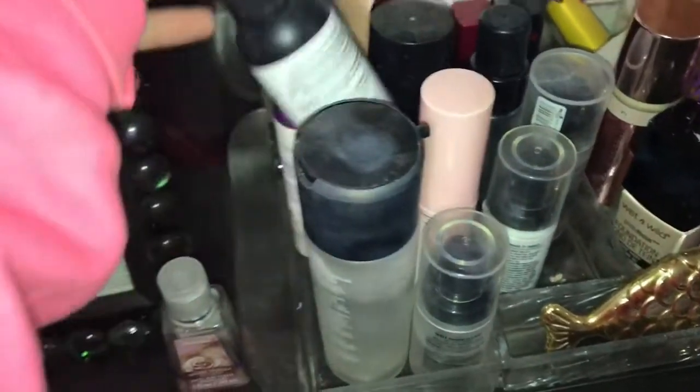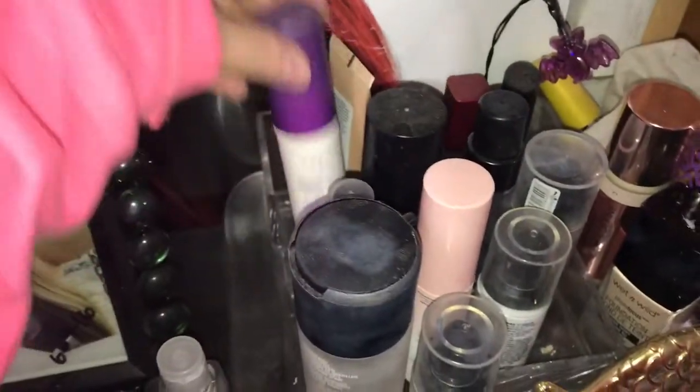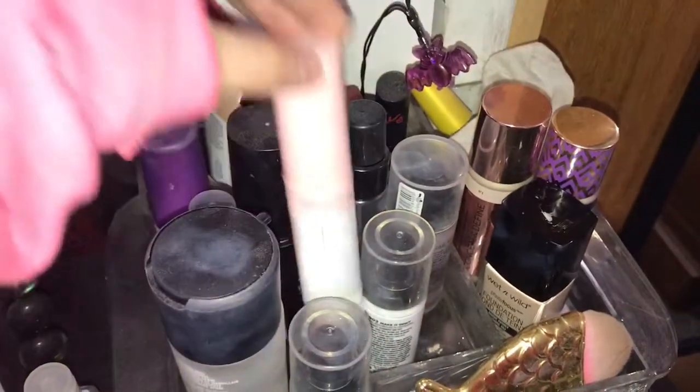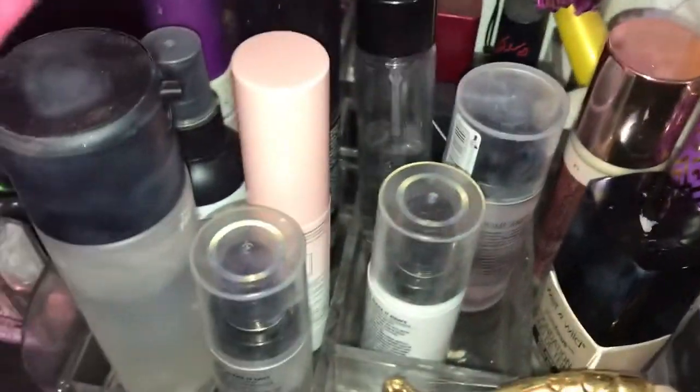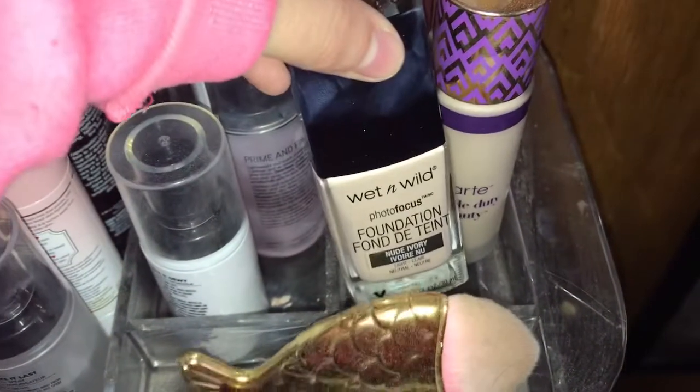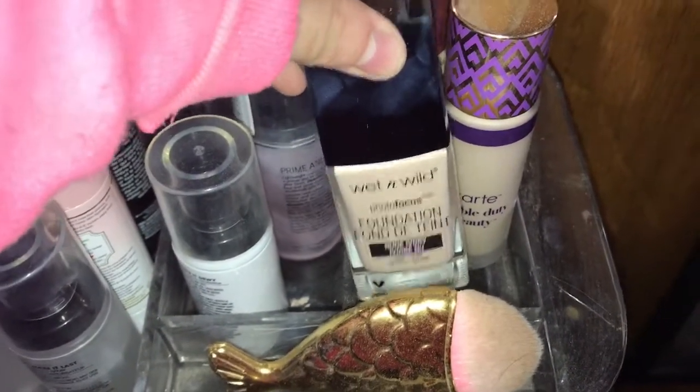I have Mac, I have NYX, I have Urban Decay, Wet n Wild, Too Faced, two Milani, a Catrice, and a Smashbox. Over here I just have my foundations — I just picked this one up today and I'm wearing it right now.